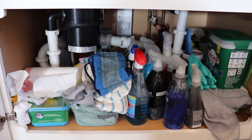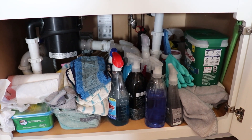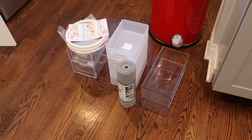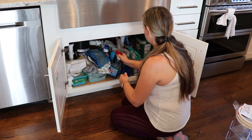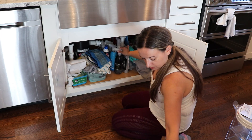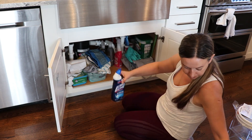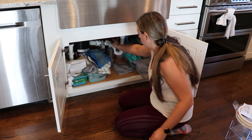Hi ladies! I hope you are ready for some spring cleaning motivation because in today's video we are doing it all. We are cleaning, organizing, decluttering — basically all the things for spring, and specifically in my kitchen today. And as you can see, we are starting under the sink.